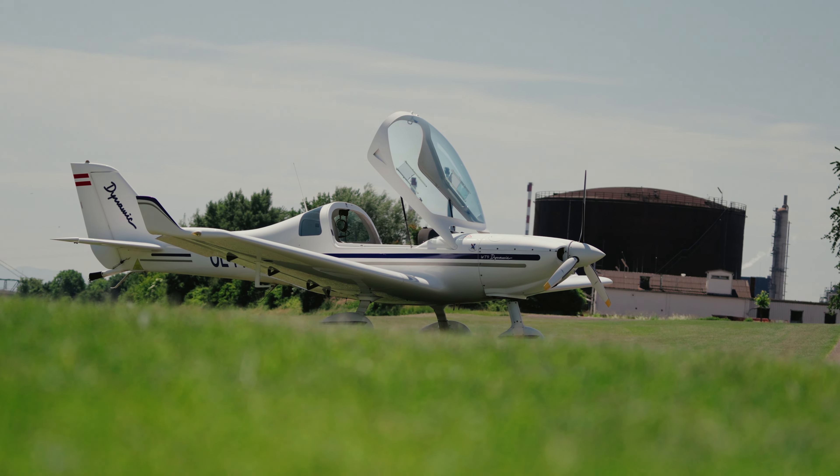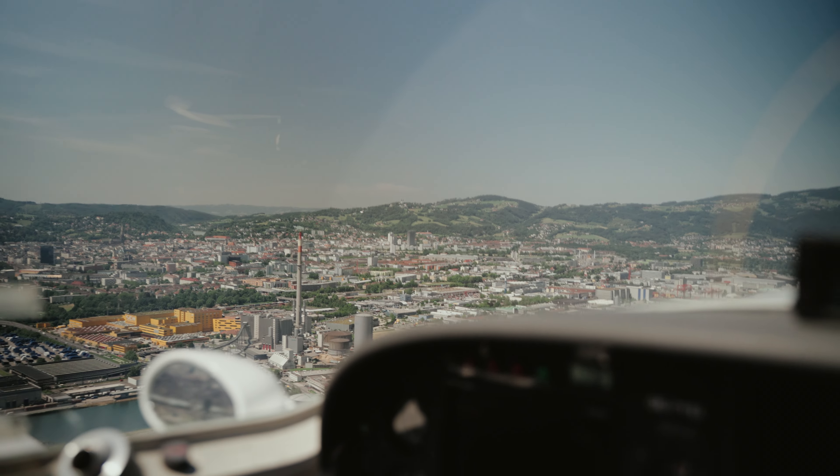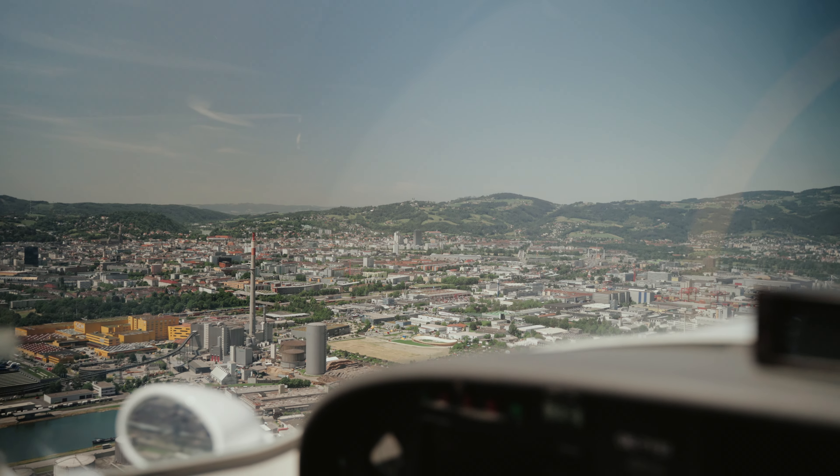The WT9 Dynamic is produced in Brevica in Slovakia and more than 800 pieces have already left the production halls. Today we are going to have a look at all the features of our Dynamic, year of manufacture 2007 — so it's already 15 years old. Nevertheless it's really a good towplane and I'm going to show you why.